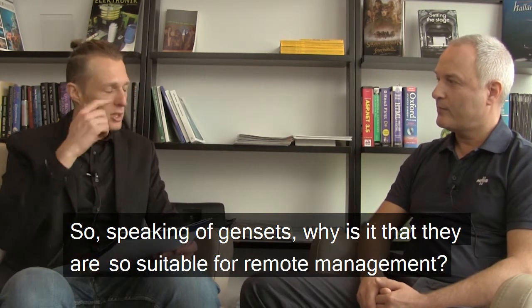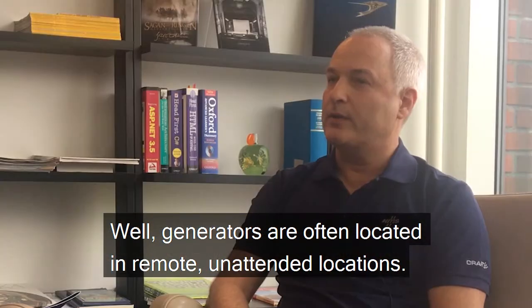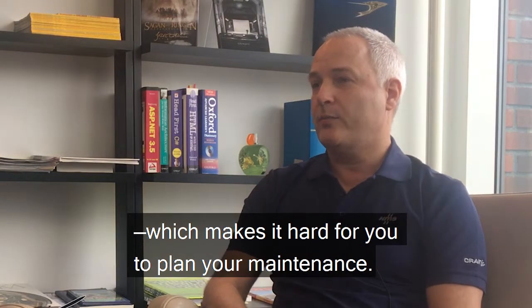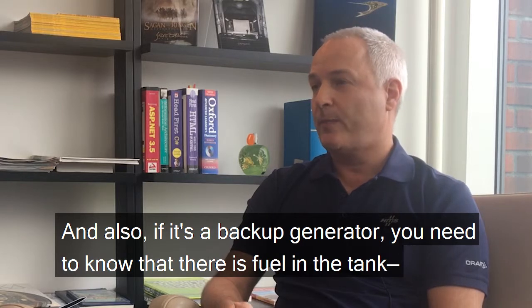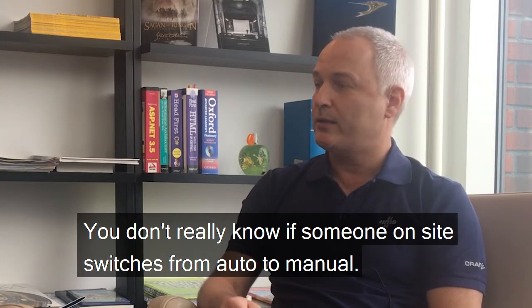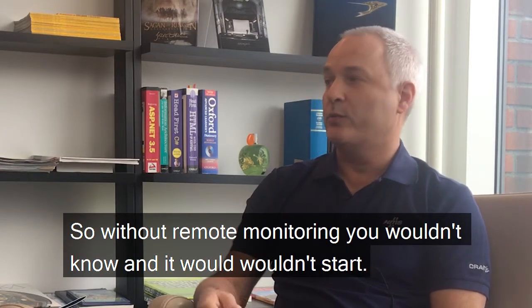So, speaking of gensets, why are they so suitable for remote management? Well, generators are often located in remote, unattended locations, so you don't really know much about them — you don't know how much they've been running, which makes it hard to plan maintenance. And if it's a backup generator, you need to know there is fuel in the tank, the battery is good, and it's in the correct operating mode. You don't really know if someone on site switches from auto to manual or even presses an emergency stop. Without remote monitoring, you wouldn't know, and it wouldn't start.